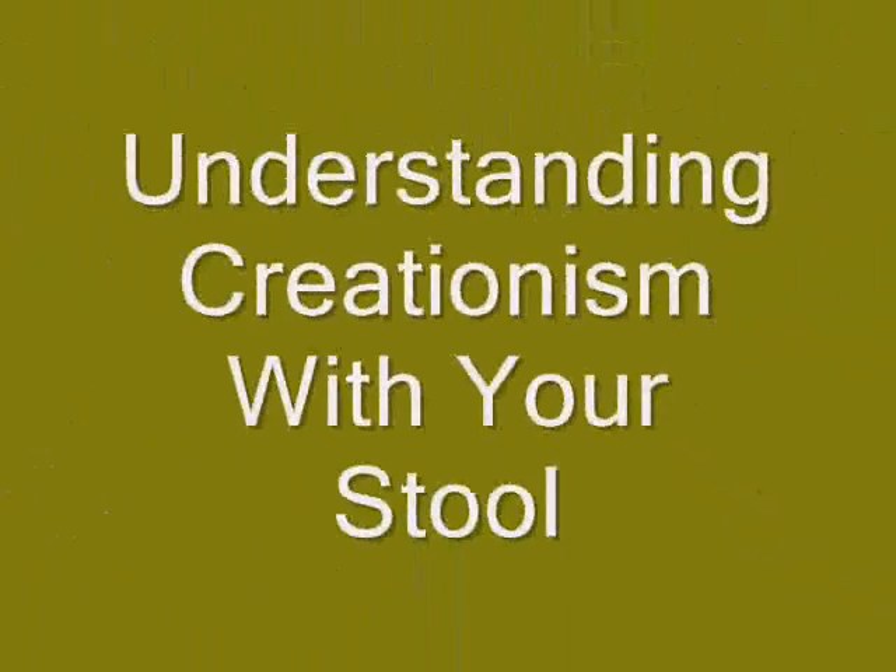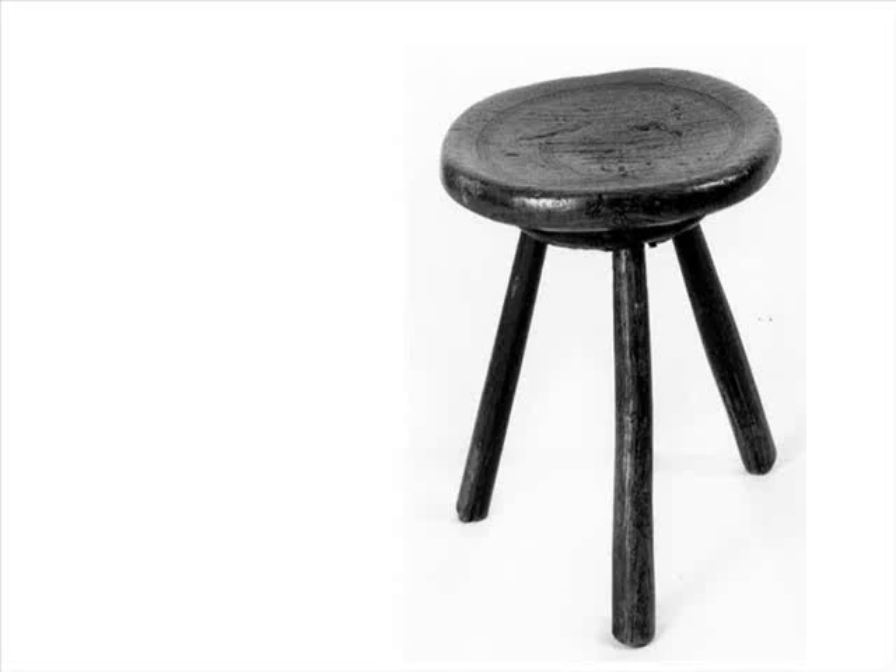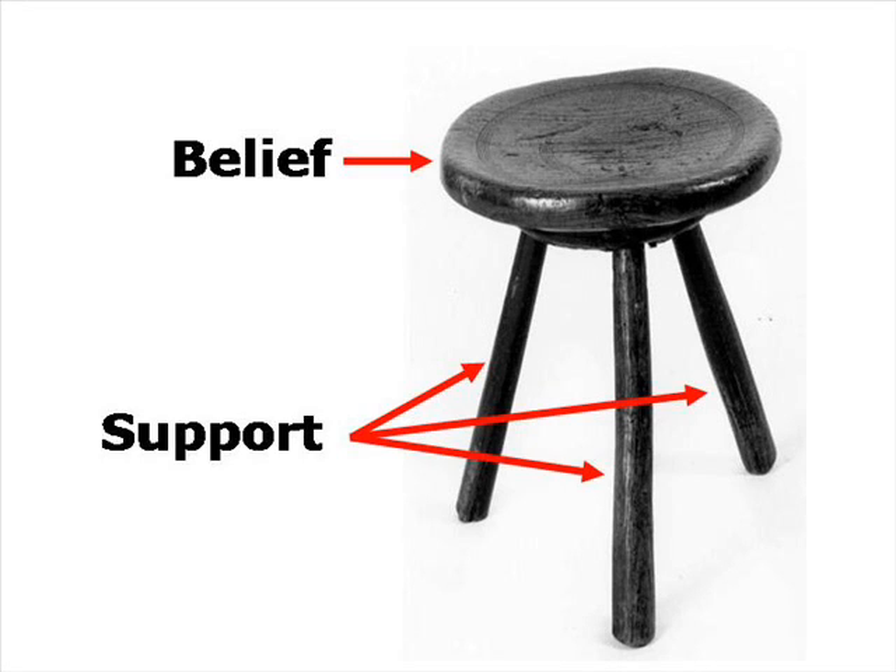The humble stool can help us better understand creationism and its new-face intelligent design, and how they both differ from the science of evolution. Stools are constructed with two basic parts. The legs provide support to the seat, which is really the main thing that we are interested in using. In my simple analogy, the seat represents a particular belief, and the legs are the reasons that people use for having that belief.